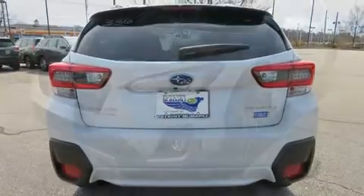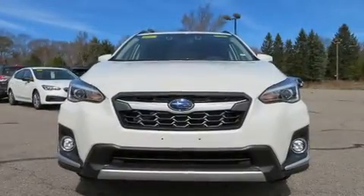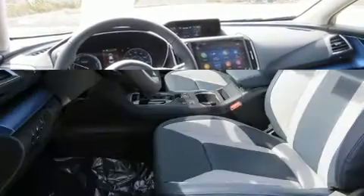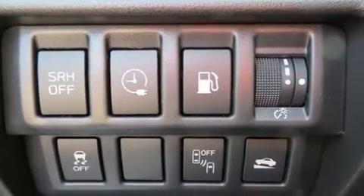Subaru infused the interior with top shelf amenities such as a rear window wiper, adjustable headrests in all seating positions, lane departure warning, and cruise control. Features such as automatic climate control and leather upholstery prove that economical transportation does not need to be sparsely equipped.